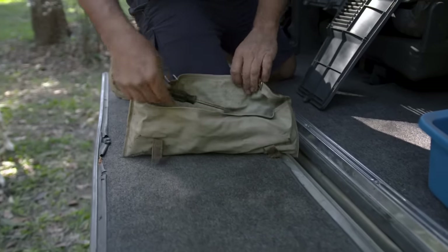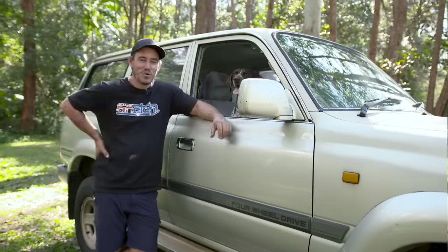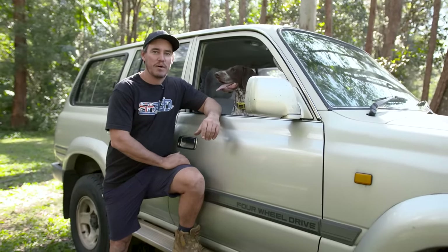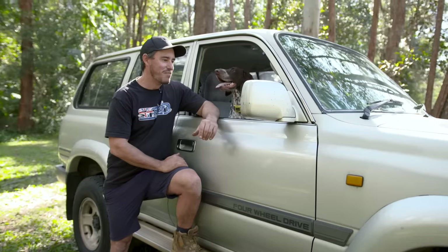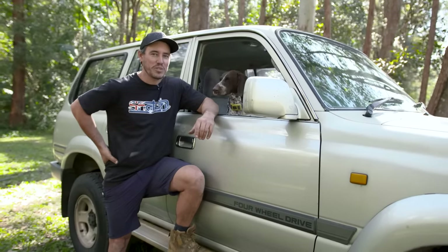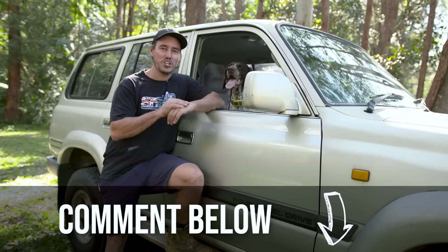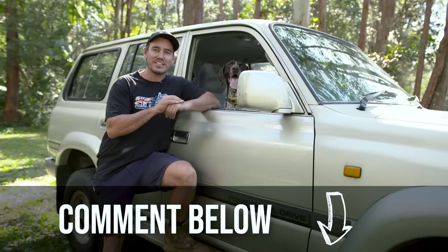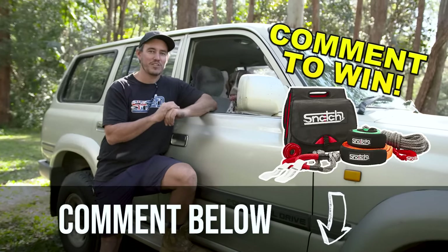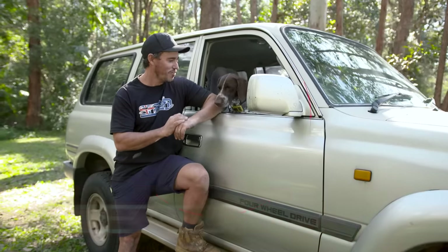Well, there you have it — my 80 series. I reckon it's probably the best secondhand bargain I've ever bought, and I'm pretty stoked with it. There's a lot of potential in this rig without a doubt. I want to hear from you guys — what's the best secondhand bargain you've ever come across? Let me know in the comments, and for the best answer I'm going to send out a brand new snatch recovery kit. So let us know in the comments — and for me? I reckon we go bush!